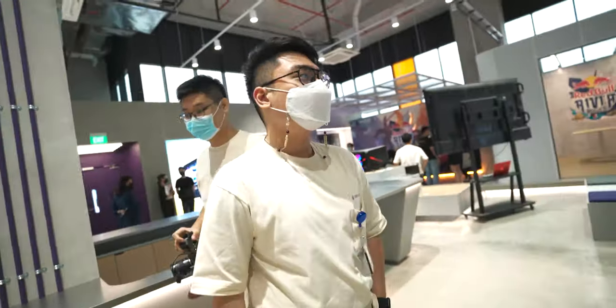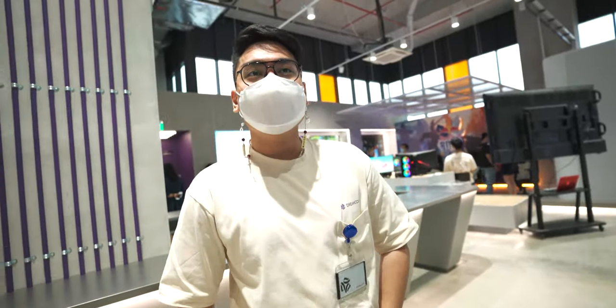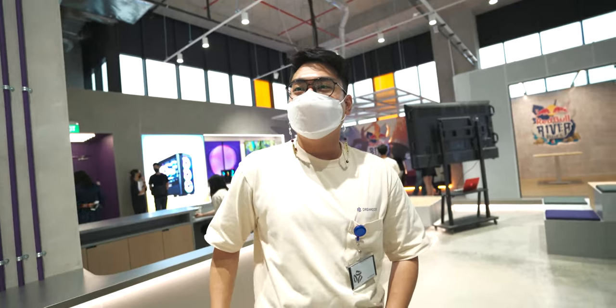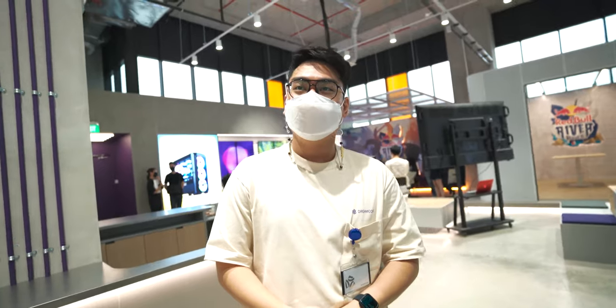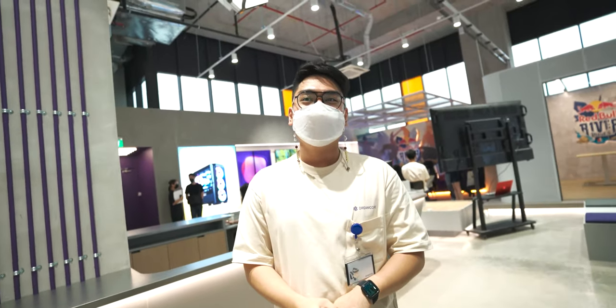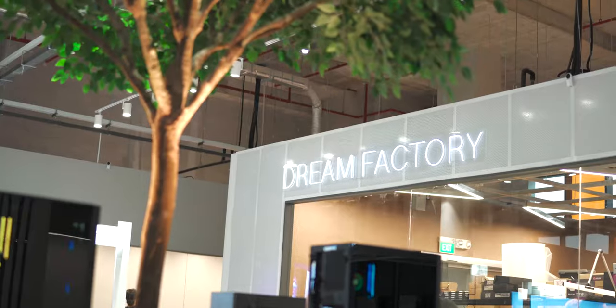So today is the first day you guys are officially opening this space? Yep! And people can come and visit and check out the PCs? We're open on December 1st for the public. I don't know when this video is coming out, but December 1st it is.